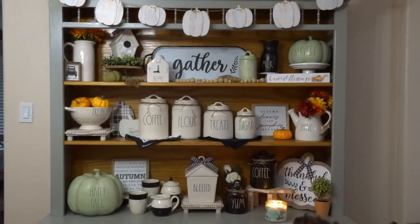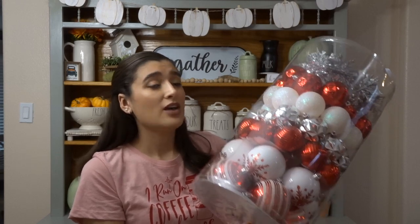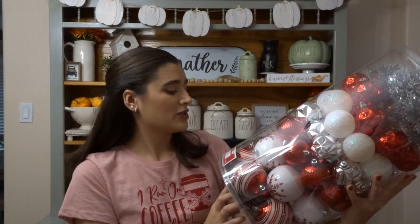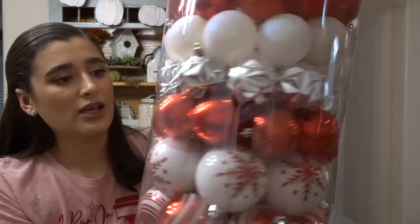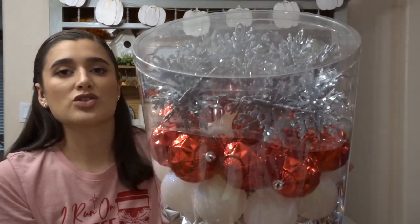For the tree topper I got this snowflake that lights up — it was $11.98. I saw online that they have a whole ornament set, so I got this set because it would be easier and cheaper to buy it all together. It was $29.98 for 75 shatterproof ornaments. There are red and white striped ones, white and red snowflakes, red, silver, white glitter, red again, and some silver snowflakes.